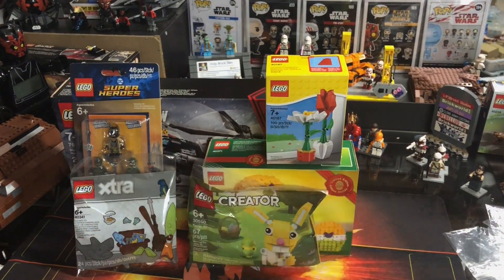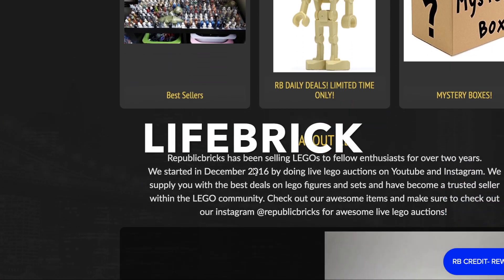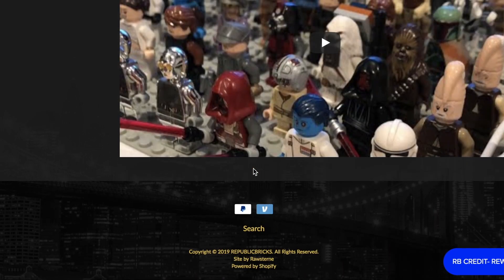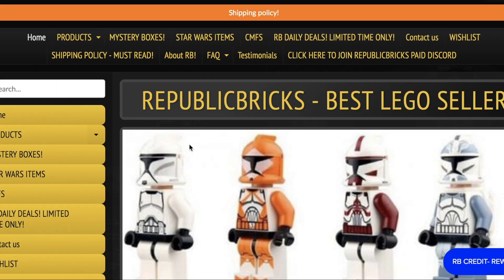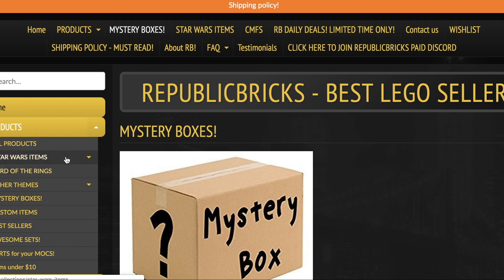For 5% off your next Lego purchase, be sure to use code LIFEBRICK — that's L-I-F-E-B-R-I-C-K — at republicbricks.com. It'll pretty much pay for your shipping or get you a couple dollars off. They sell old Lego minifigures, sets, mystery boxes, and more. I've got a couple of videos on my channel showing the products, so be sure to use code LIFEBRICK on your next order.